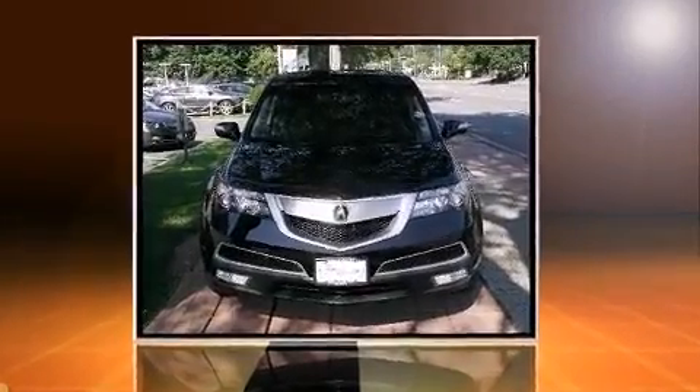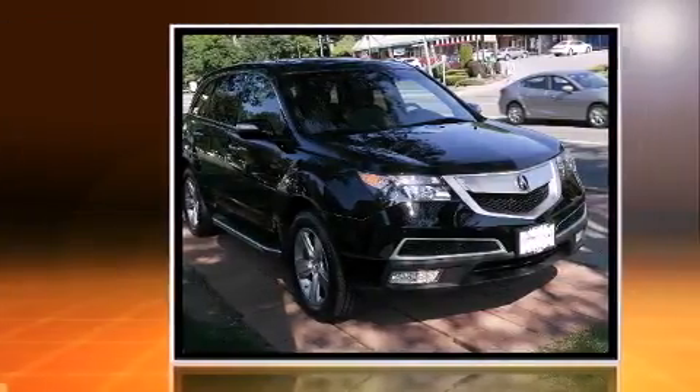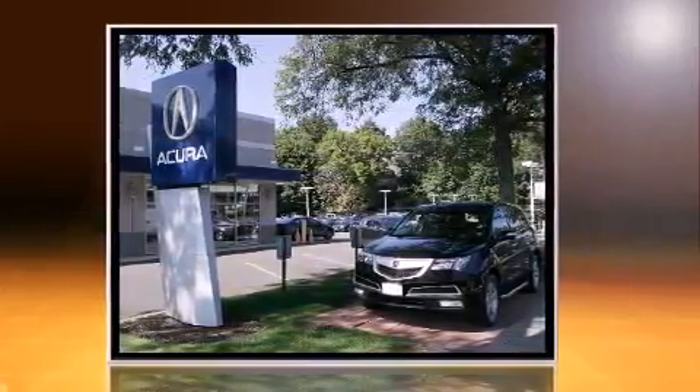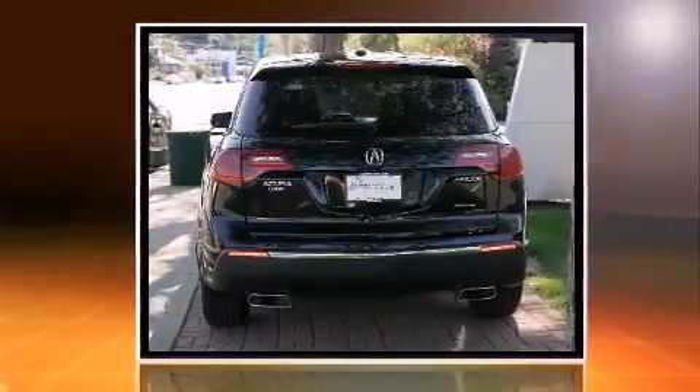Outstanding design defines the 2011 Acura MDX. With less than 40,000 miles on the odometer, this vehicle glistens in the crowded full-size SUV segment. A 3.7-liter V6 engine pairs with a sophisticated six-speed automatic transmission.